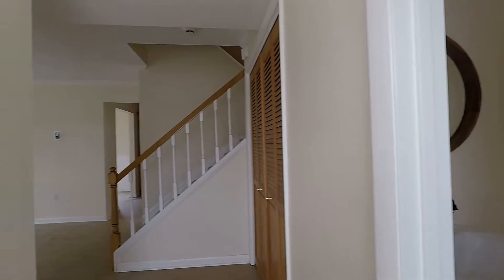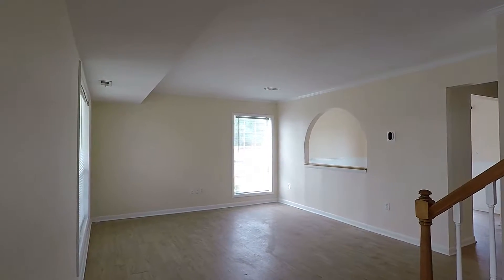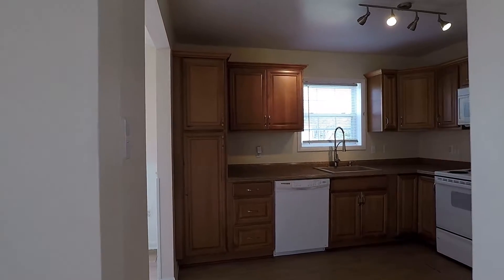Turning left is this huge living room with big windows for natural lighting. And through the living room is going to be the kitchen with all white appliances.